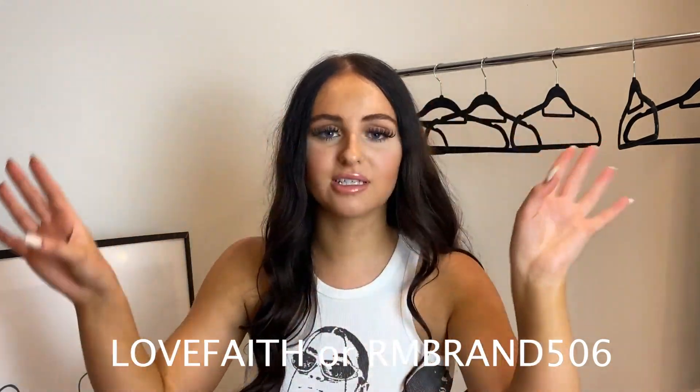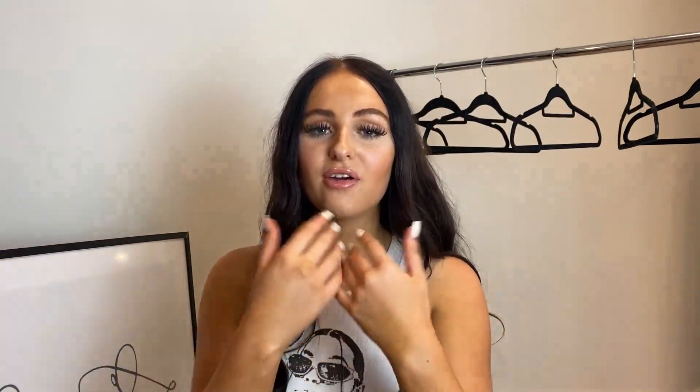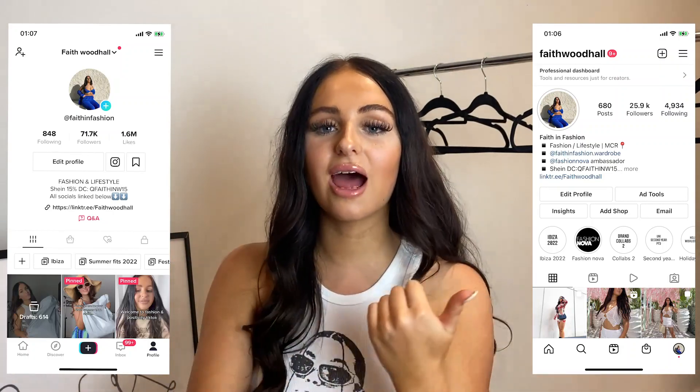I literally love this style — I just think it's so ravey and edgy. Just before we make a start, if you do want to purchase any items, they're all linked in the description below. Please use my discount code, it's 'LoveFaith', and there's also another discount with this campaign — both are 15%. I'll put them on screen now. Make sure you follow me on both my socials, Instagram and TikTok.